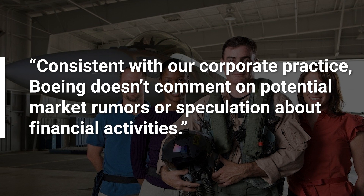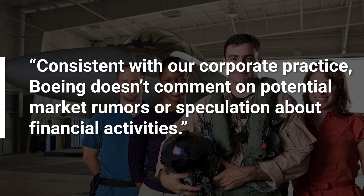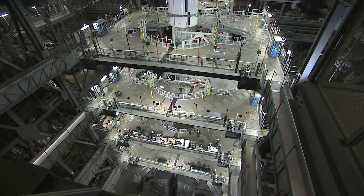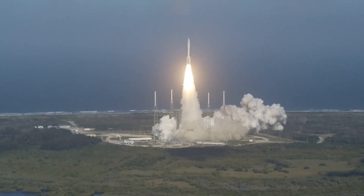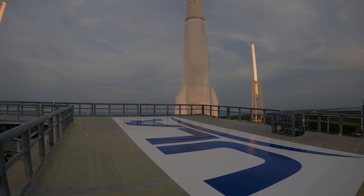Boeing's statement reads: "Consistent with our corporate practice, Boeing doesn't comment on potential market rumors or speculation about financial activities." That sounds like something is afoot for sure, especially since Lockheed Martin's statement is word for word the same, except for the company name. We're not likely to get confirmation before the companies involved make a statement, but there's a big reason why the ULA would be looking to get bought out this year, and its name is SpaceX.